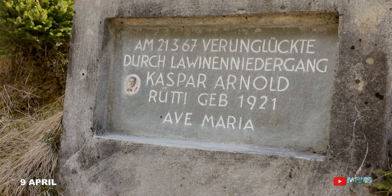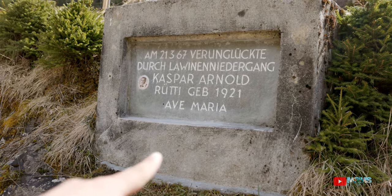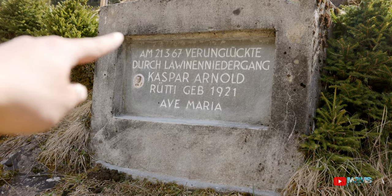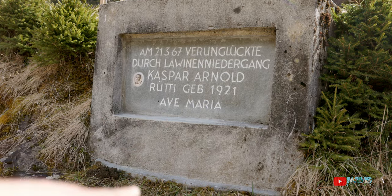Ini ceritanya si Kaspar, si Tumorang, Ruti, sama Eve — mereka pernah meninggal di sini gara-gara ketimbun sama Lawine. Lawine itu avalanche, mungkin dari arah sana atau dari arah sini. Matinya di sini.